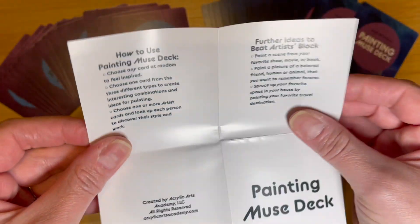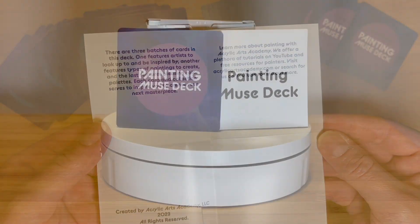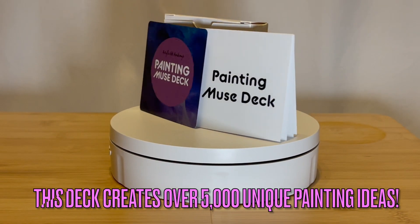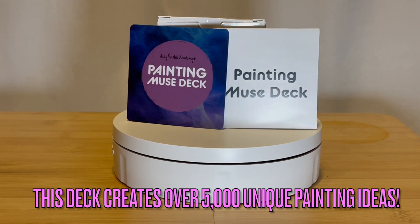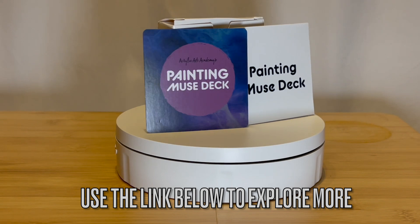Whether you're a seasoned artist or just starting your creative journey, the Painting Muse Deck is your go-to companion. Let it guide you out of creative ruts, inspire fresh ideas, and reignite your passion for painting. This humble deck is capable of producing well over 5,000 unique painting ideas. Don't wait any longer to unlock your artistic muse — visit the link below and get your very own Painting Muse Deck.